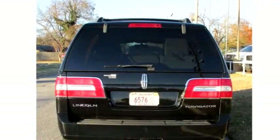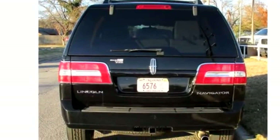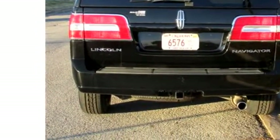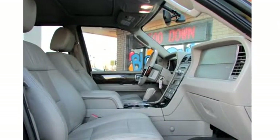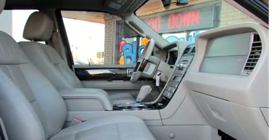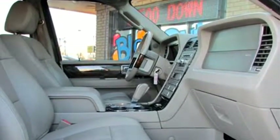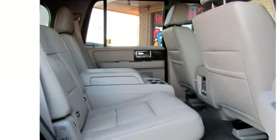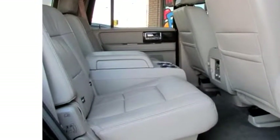It has options like power mirror, power sunroof, alarm, and trip computer. Please come visit us at 4615 Northwest 39th Street, Oklahoma City, Oklahoma 73122, or give us a call at area code 405-789-8888.